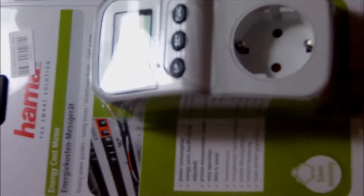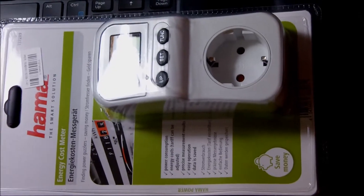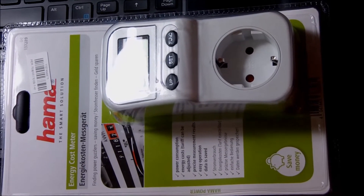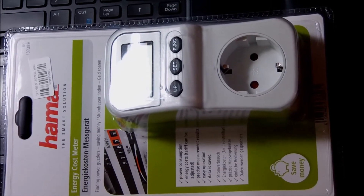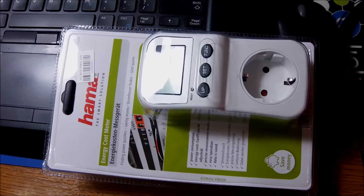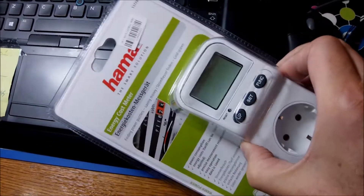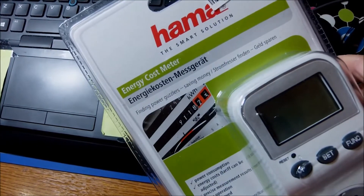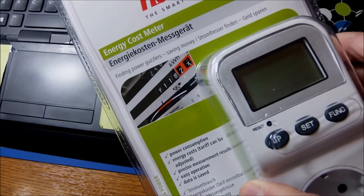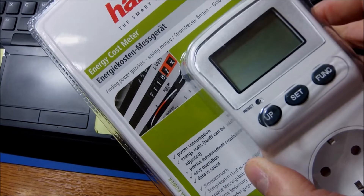I'm sure many of you already have a device like this and have done the math around your place, but for me it's something I always wanted to have. And now with prices rising sky high, it was time to get it. The price was about 9 euros in Europe — I think it's pretty close on the other side of the Atlantic too, around 10 bucks or something.